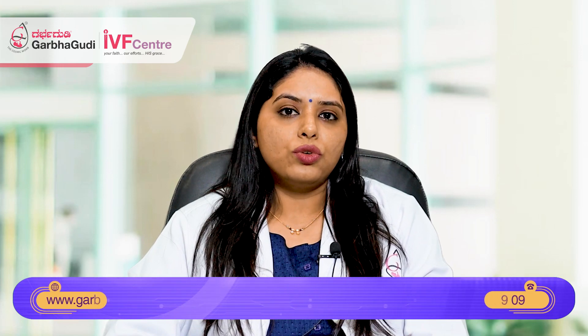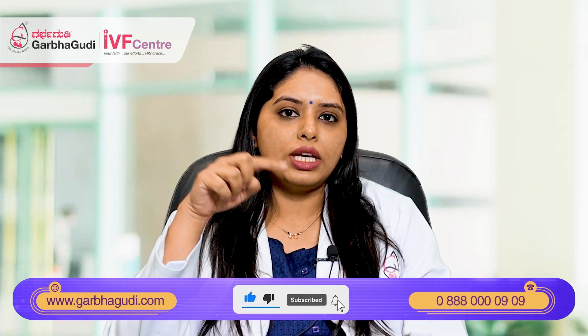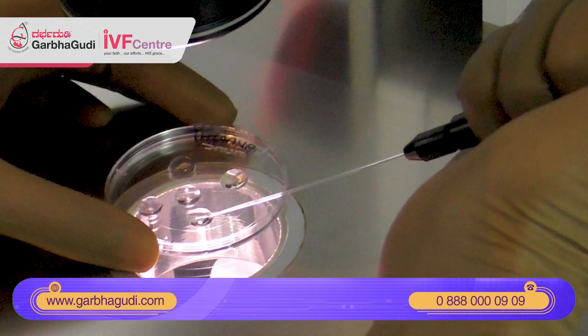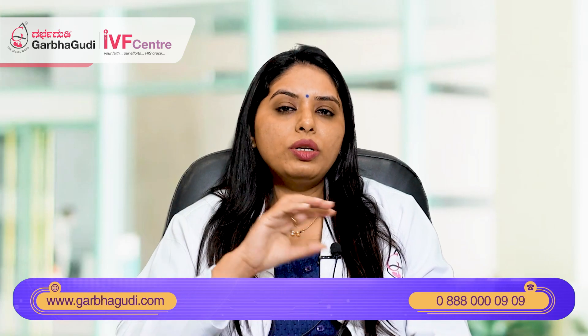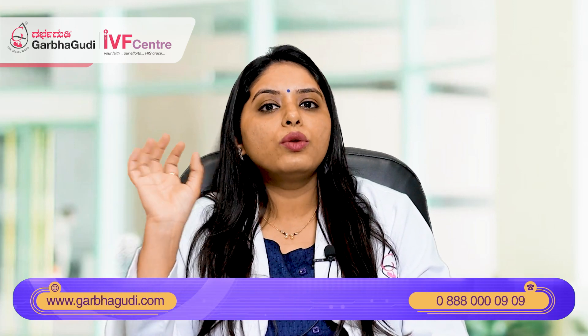The blastocyst has an outer layer of cells called trophectoderm cells and an inner cell mass. In genetic testing for these embryos, we will be taking a few cells from the outer layer of the embryo and these cells are sent for testing to the genetic lab. These labs are usually very advanced genetic labs so that we get a good result. After we take out the biopsy, we will be freezing the embryo so that we will have the embryos in the frozen state till we get the report of this genetic testing. Once we get the report, we will be using those embryos for transfer.